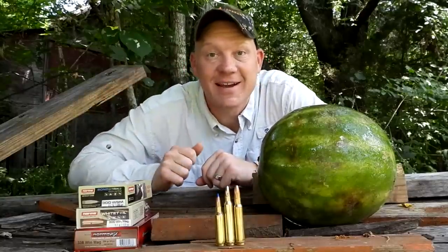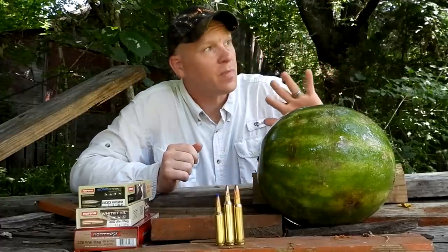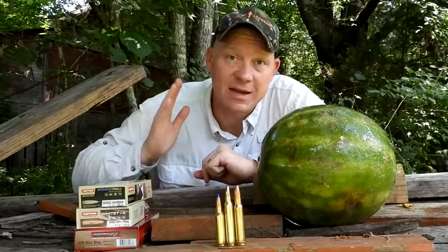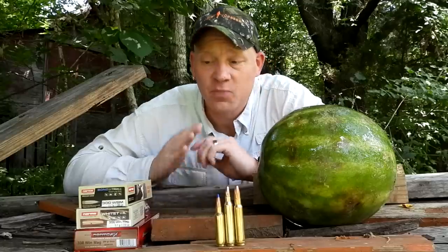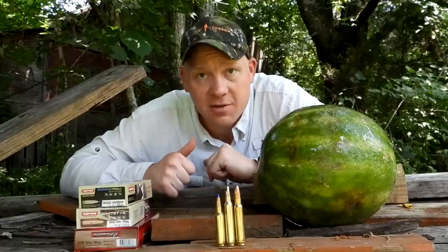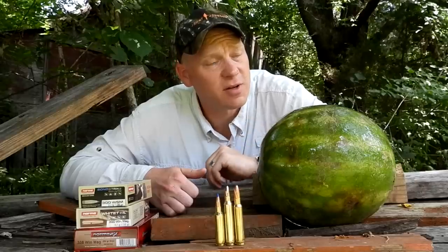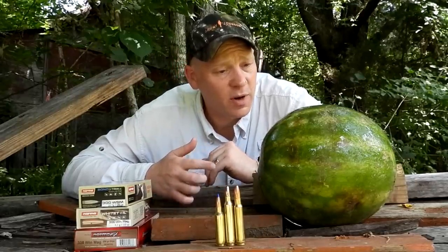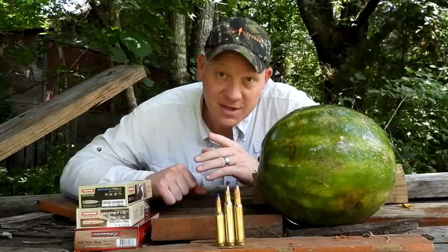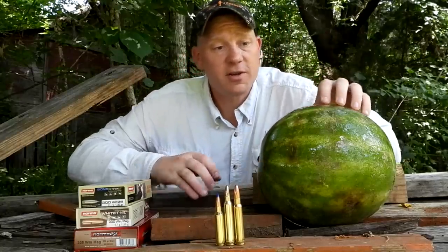Hey everybody, how you doing? This is about to be a really fun video out here at the range today. We are filming some heavy hitters — three of my big bang boogie hunting rifles on some frozen watermelons. I was filming some videos the other day and wasn't going to have enough time to shoot the watermelon, so I said, y'all have requested to see us film some frozen watermelons — so here's our chance. Threw these in the freezer.